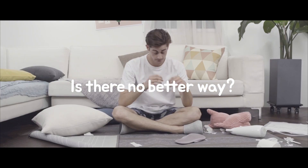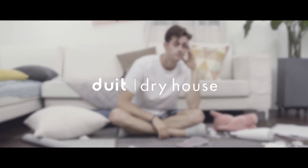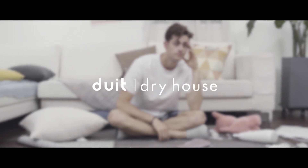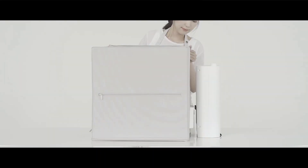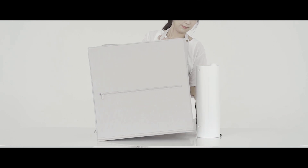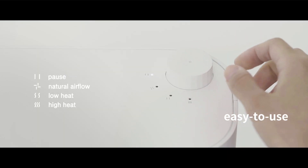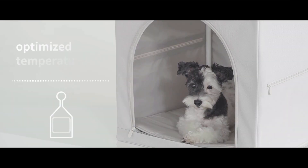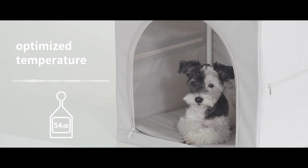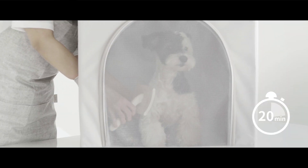It's exhausting. Is there no better way? Yes, there is. Do It Dry House — the perfect solution for you. Do It Dry House is a home for your pet, but simply connect the dryer and it becomes a pet dryer. Easy to use, hassle-free. With optimized temperature, what used to be a time-consuming chore can now be done in as few as 20 minutes.